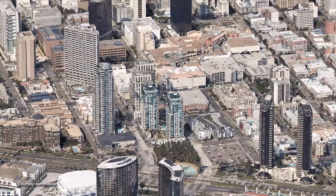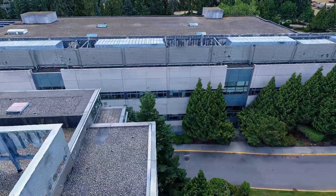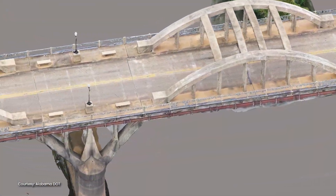iTwin Capture offers the highest fidelity and most versatile means of capturing reality to serve as the digital context for design and engineering, construction, and operations workflows. From creation to delivery, iTwin Capture enables you to capture all stages of an asset's existing condition.